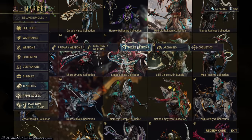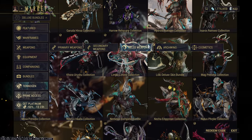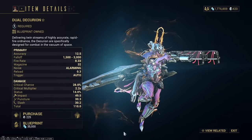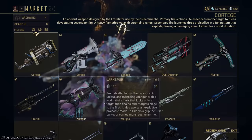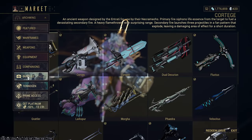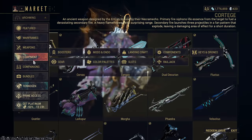Primary weapons, secondary weapons, melee weapons — I wouldn't buy a single one, or Archwing weapons either, with Platinum. All of these can be unlocked in-game. You can buy the blueprints here and elsewhere if needed, so I wouldn't ever spend any Platinum on those.